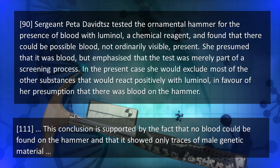Then the judge concluded: 'The conclusion is supported by the fact that no blood could be found in the hammer, and that it showed only traces of male genetic material.' In my opinion, this is a serious error of law, entirely inconsistent with the facts and evidence presented by Davids and Otto. The luminol reacted with something in a manner entirely consistent with blood. And because Inga's DNA was not found on the hammer, the judge completely dismissed Sergeant Davids' informed opinion and concluded that there was no blood in the hammer.